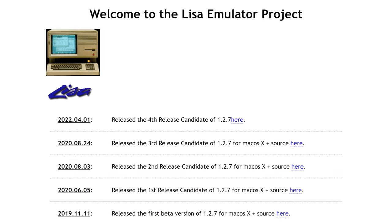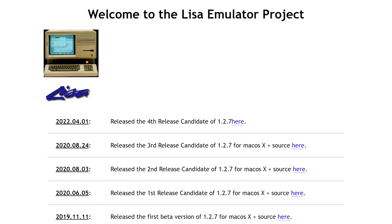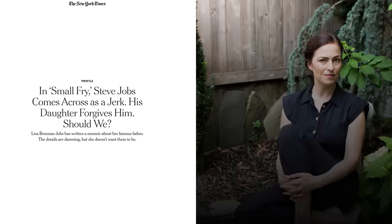But that doesn't mean it's gone for good. There's actually a working Lisa emulator — we'll link it down in the description if you want to try it out for yourself. As for the real Lisa, she went on to become a magazine writer.